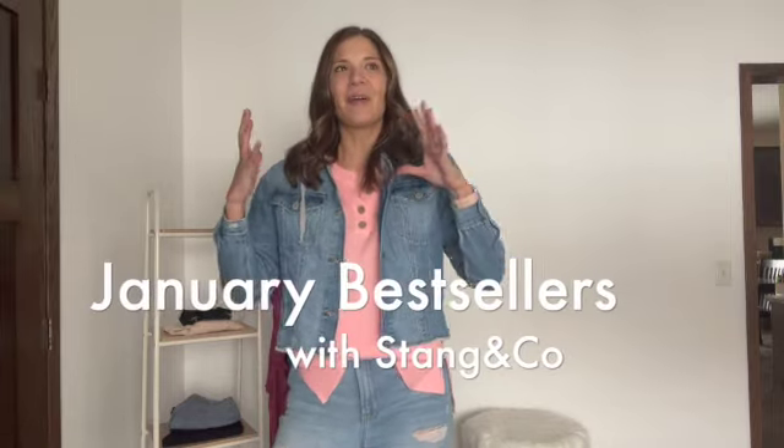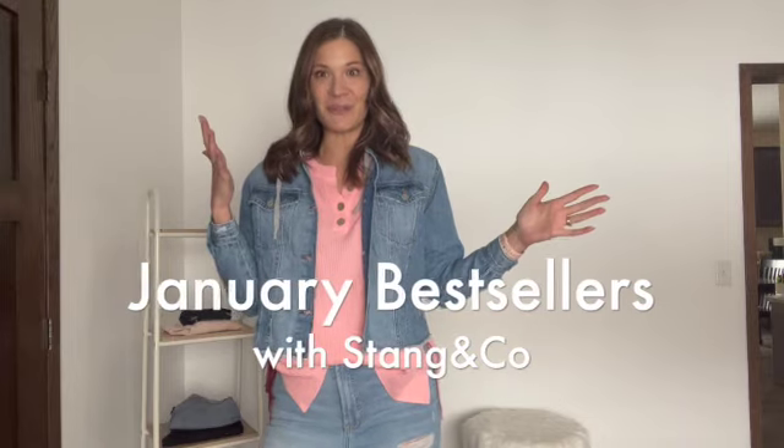Hello you guys, it is Mackenzie. Welcome back to my YouTube channel. If you love fashion and home items on a budget, I'm your girl. It is officially February — we survived the month of January, and today we are going to round up the best selling Amazon items for the month of January.